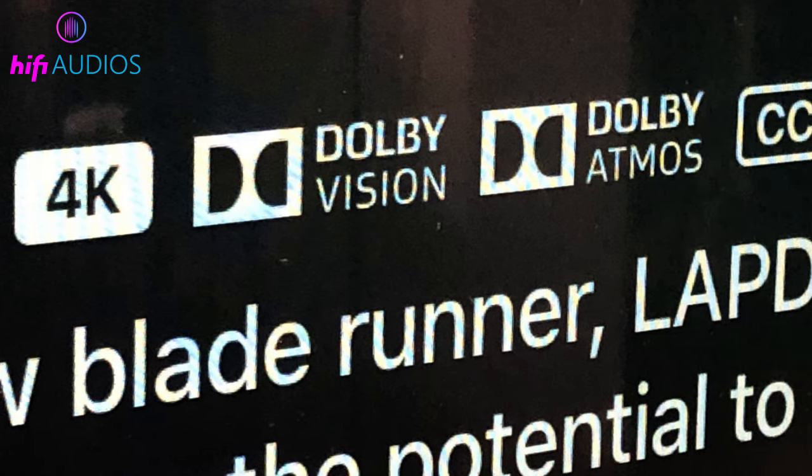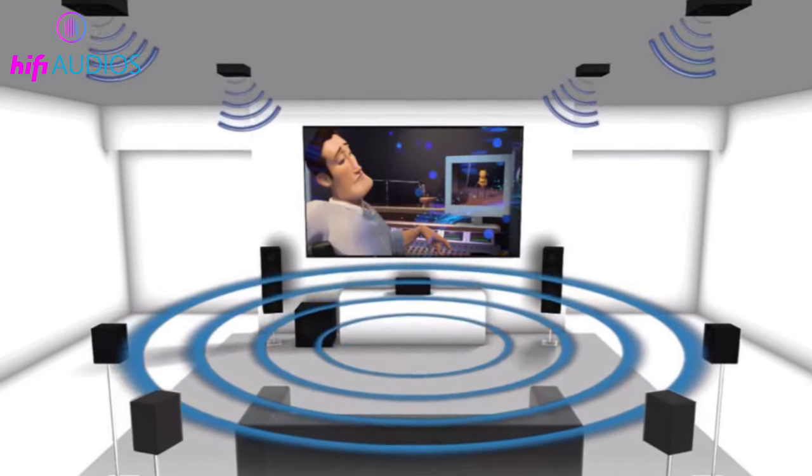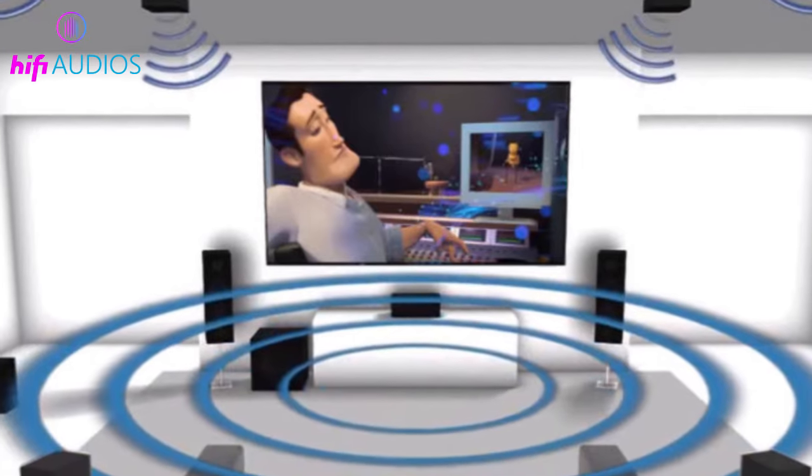To get Dolby Atmos content on Netflix, first make sure your device and sound system are compatible with Dolby Atmos.